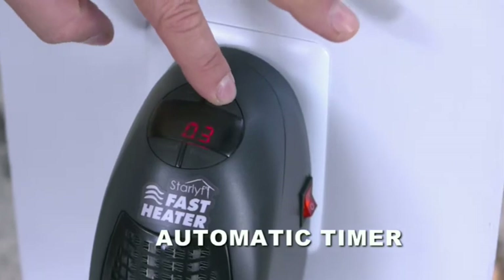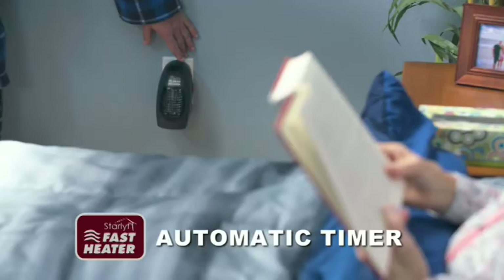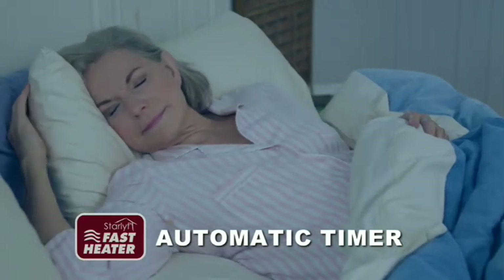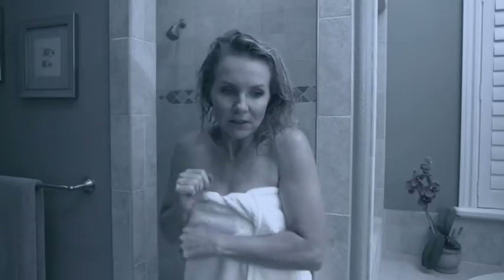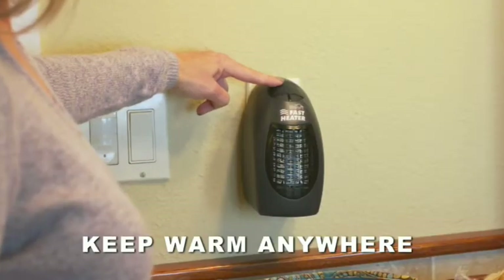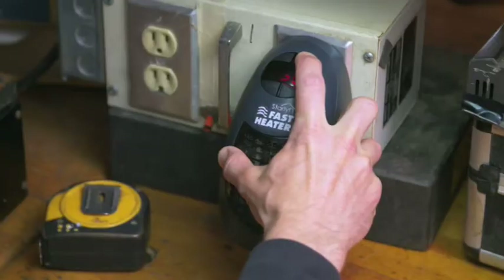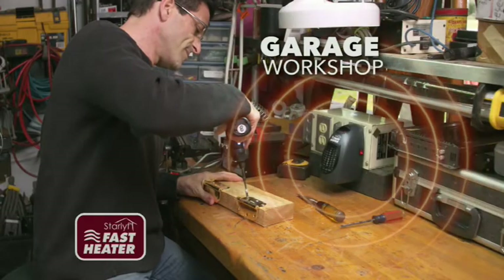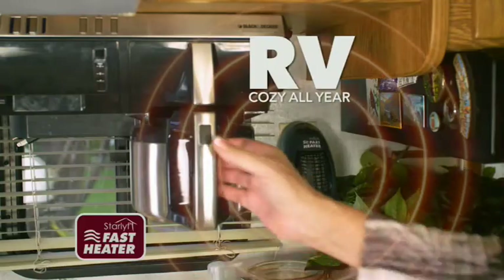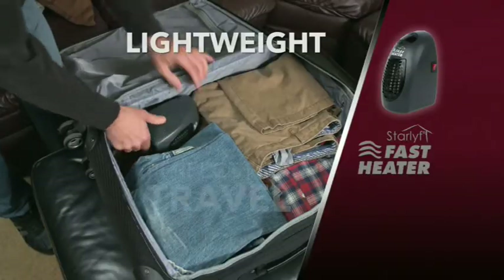It even has an automatic timer so you can warm up your bedroom at night and set the timer to shut off after a few hours, so it's nice and cool while you're sleeping. Bathrooms can really be cold, especially those freezing tiles on your feet, but the StarLife Fast Heater keeps your bathroom warm and toasty. Stop suffering through the cold and bring the heat into hard-to-reach areas like your garage workshop. Warm up a drafty office or a chilly dorm room. Keep your RV nice and cozy all year. It's lightweight and perfect for travel.